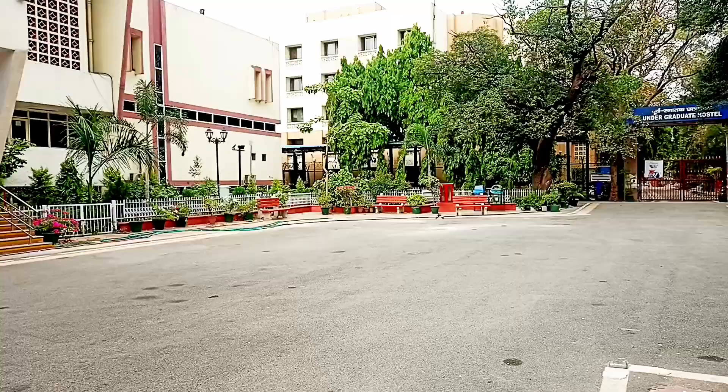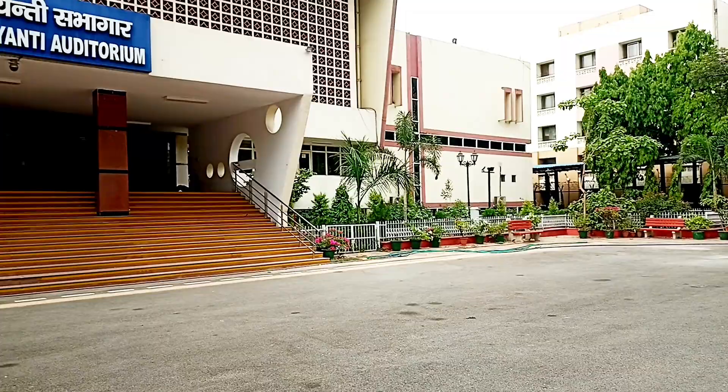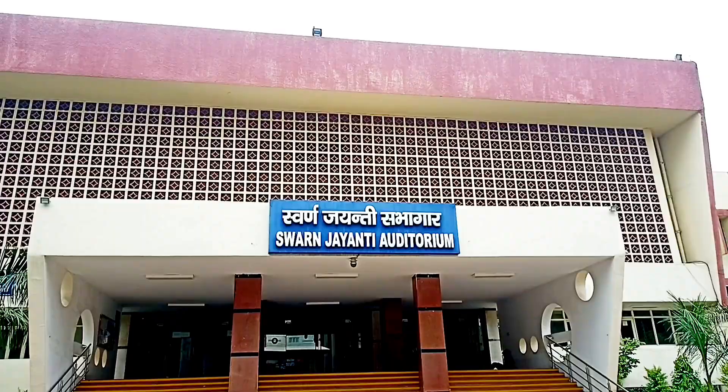The first thing you can see is the main area of our college campus. This is the Swinjandi Auditorium, where all the functions and dance events are held.